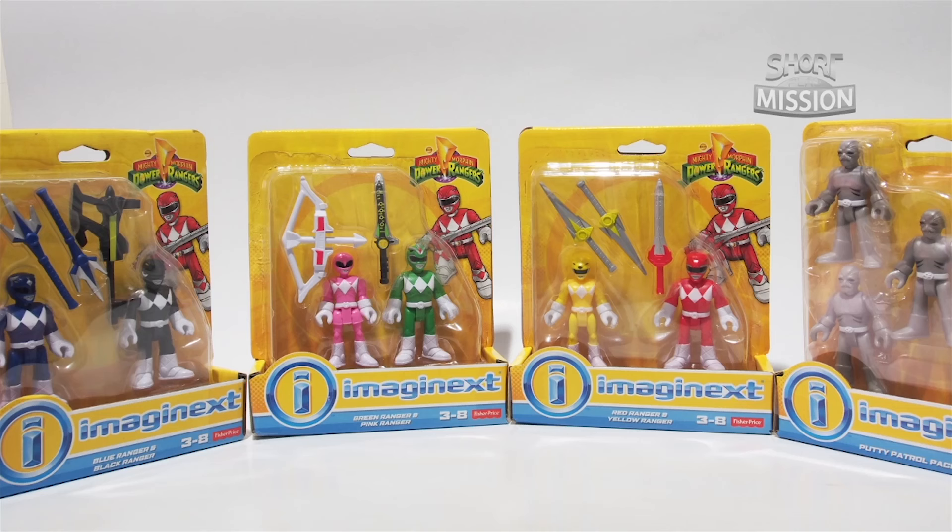Hey everybody, back in ShockPlay Mission with the Imaginext Mighty Morphin Power Rangers 2-Figure Pack Bundle.